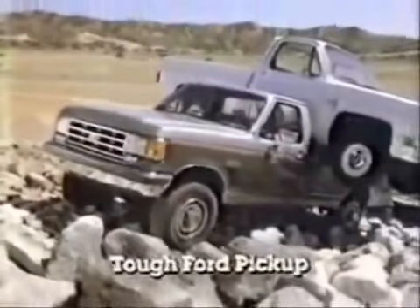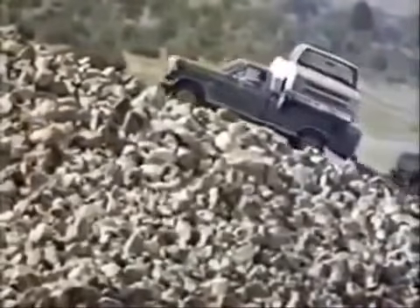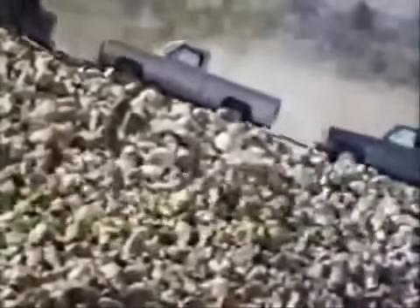This is the new shape of TUF, the '87 big Ford pickup. And to prove its toughness and power, we're going to haul this Chevy up this monster mountain of boulders while towing this Dodge. And this year, a GMC pickup, too.